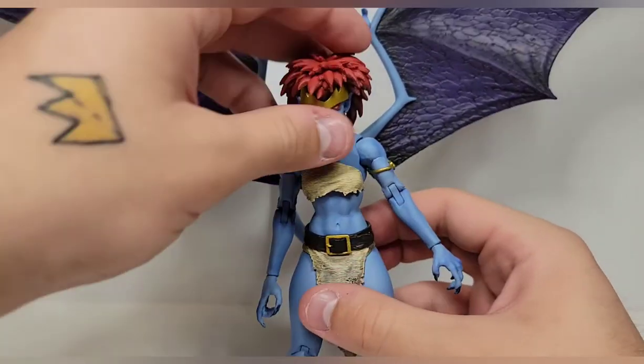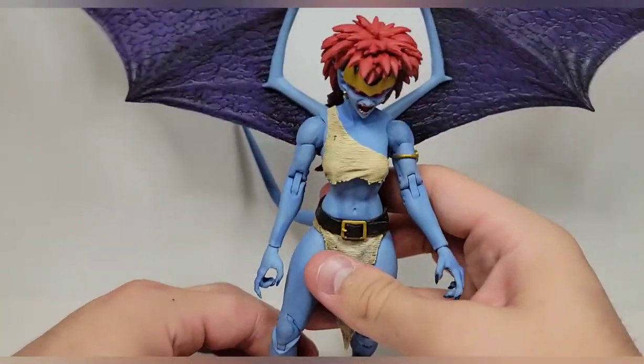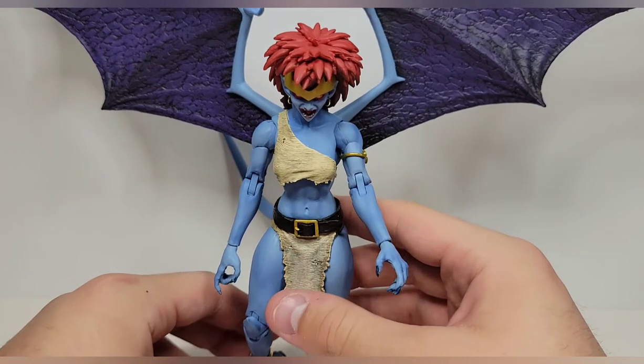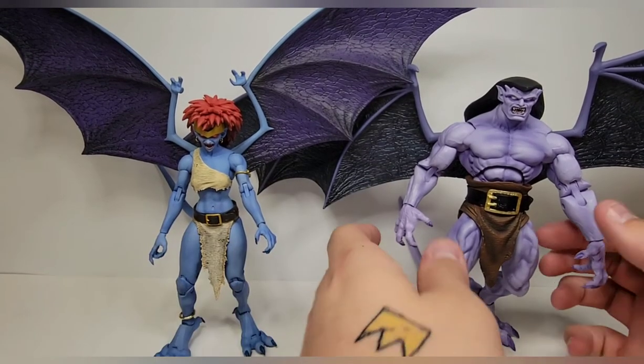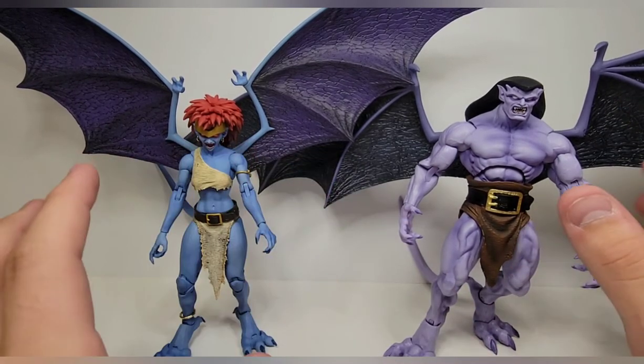I've been using the tail to balance her against the back wall because she falls back a bit, mostly due to the loose ankle. Eventually when I move into an apartment and get my display together, I'm going to have the Gargoyles flying — you just can't have these guys on a flat shelf. But you've got to get her next to Goliath, and it's incredible to have these two together.